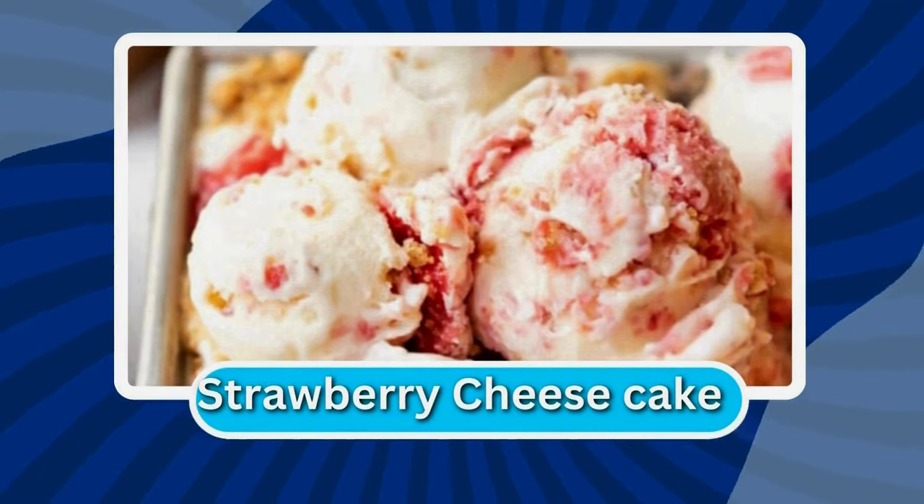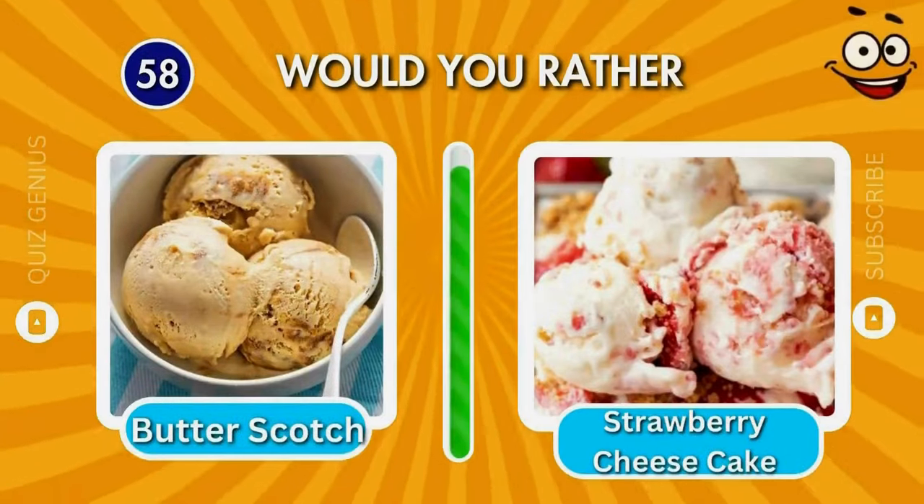What is the name of this flavor? Which flavor do you like more?